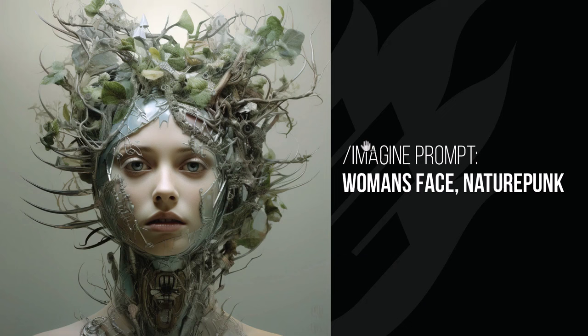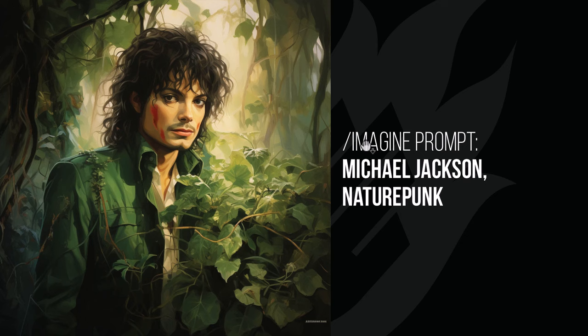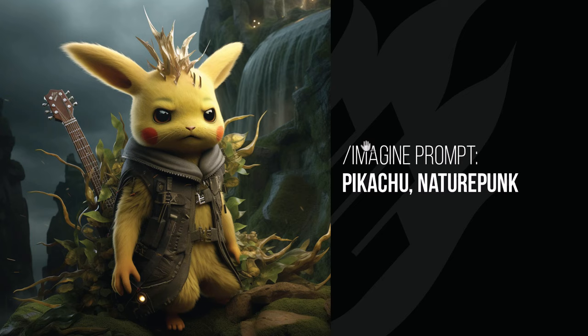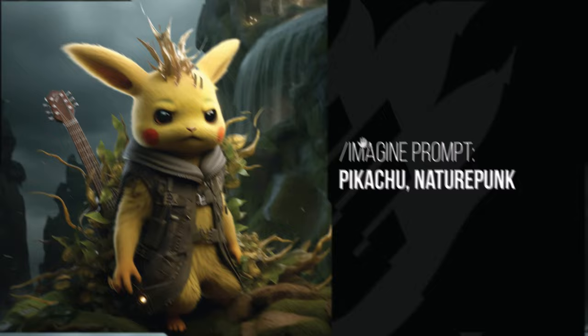Nature Punk tends to add some cool nature elements to whatever it is. We've got a woman's face with vines and sticks growing around her face — this is the kind of effect it can have, especially with faces. Moving on to Michael Jackson, he's simply standing in nature with vines starting to grow around him. Darth Vader again has lots of nature coming out of his design. With Pikachu, I love the guitar and the mean look on his face with all the leaves growing out of him. A pretty cool modifier.